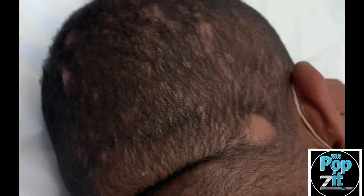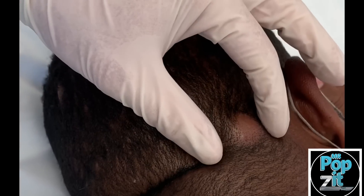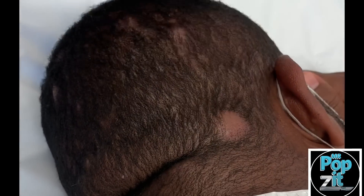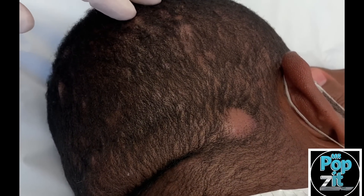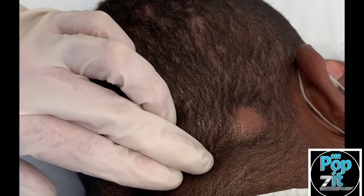When they get this big, we usually do some numbing here so we can do a little cut and drain out the fluid. You'll see there's usually quite a bit of fluid in here. We use topical antibiotic washes and oral antibiotics intermittently as a treatment for this, and even sometimes Accutane as well.